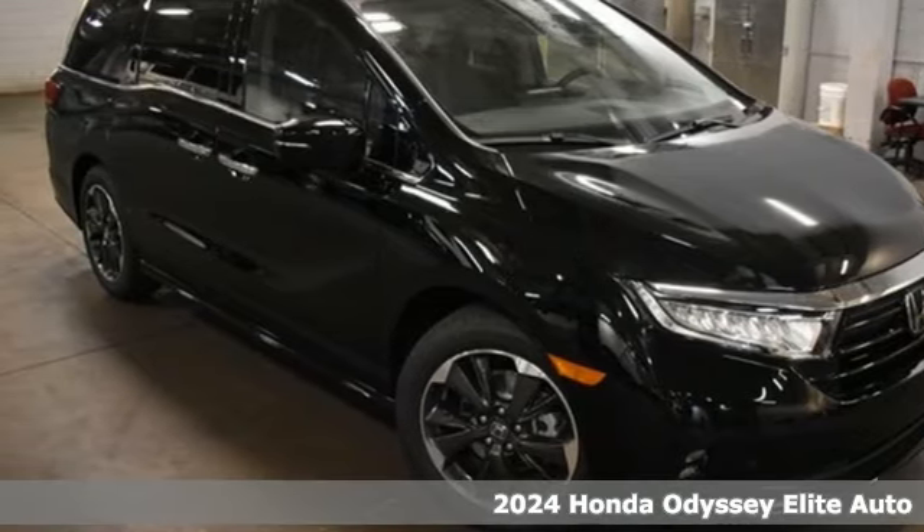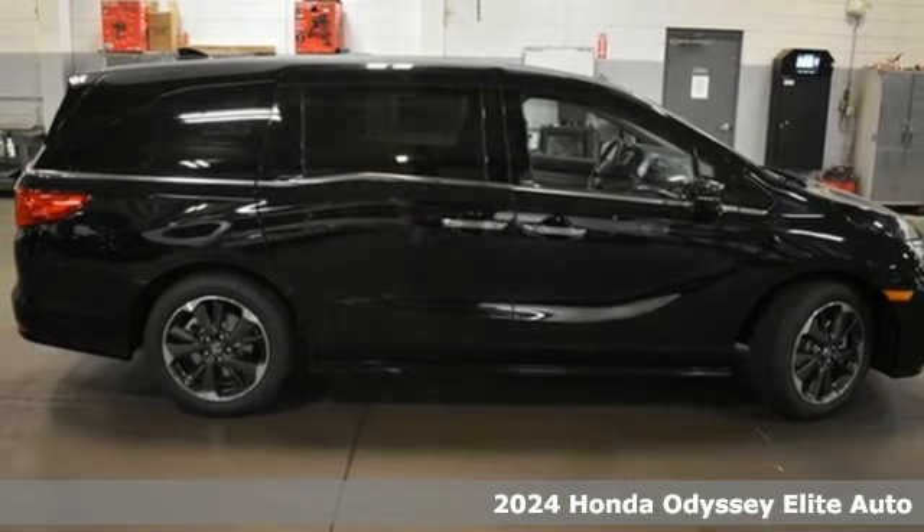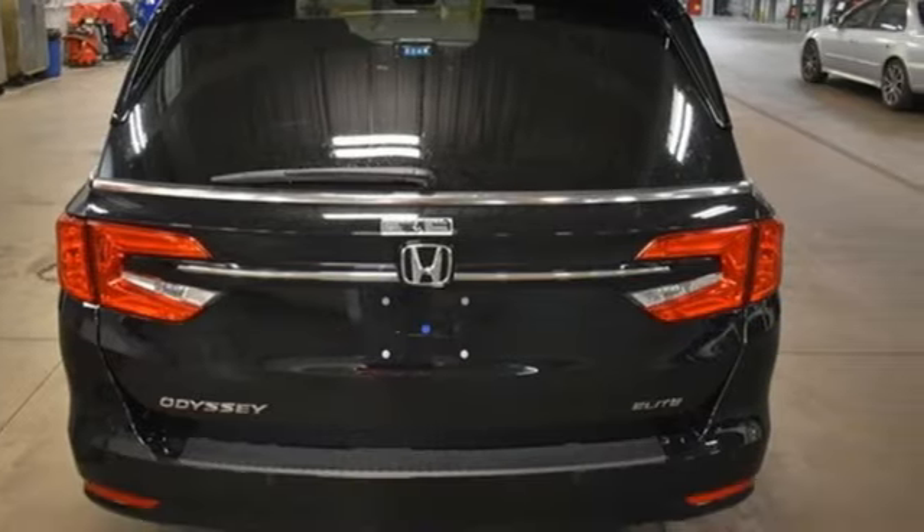It's a new 2024 Honda Odyssey. From hood to hatch, it offers all the comforts and conveniences you could want. It comes nicely equipped with features you'll love.